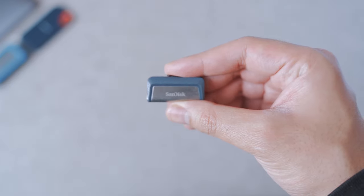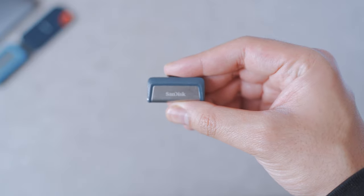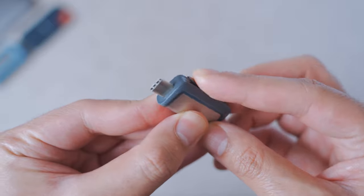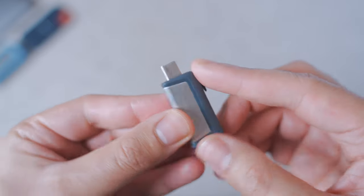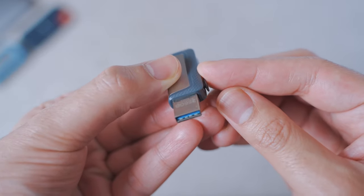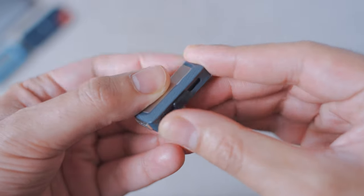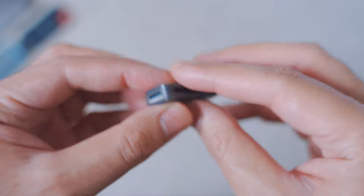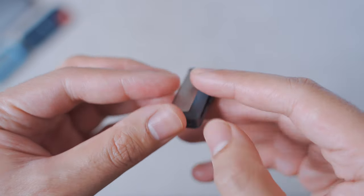Next up, I also have a SanDisk USB stick — this one is 256 gigs. What's great about it is one side has USB-C and the other has USB-A, so it works with a wide range of devices. It's useful for quick backups and additional storage, and you can connect it to tablets and phones too.